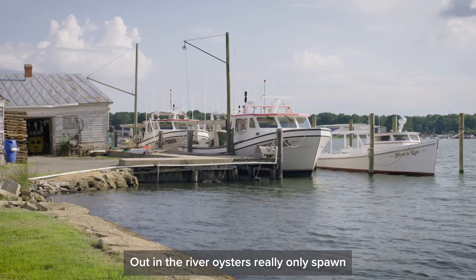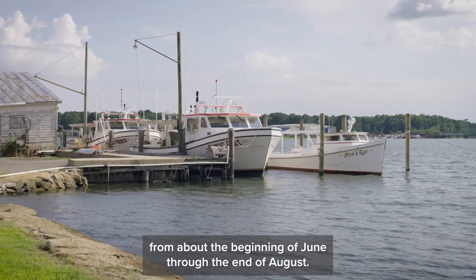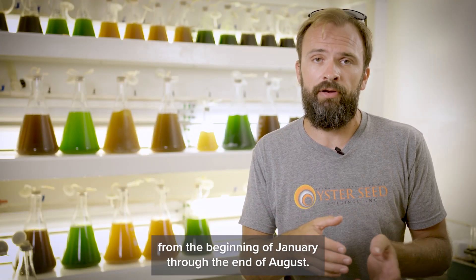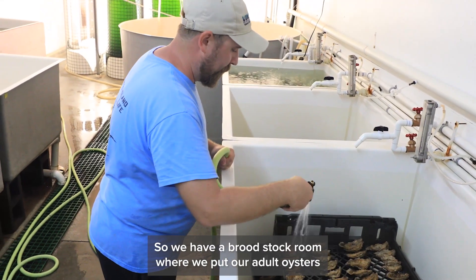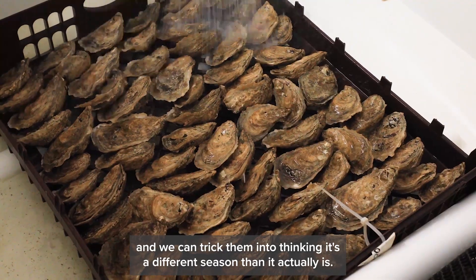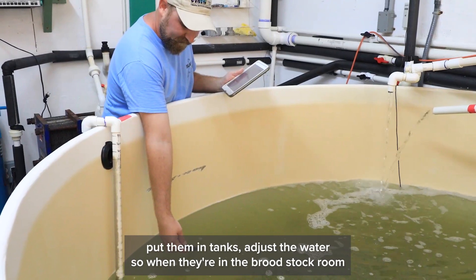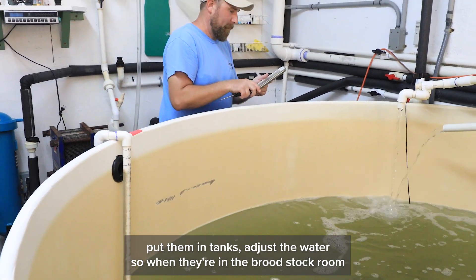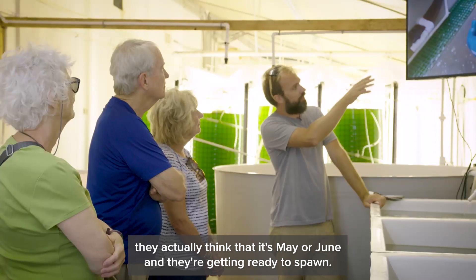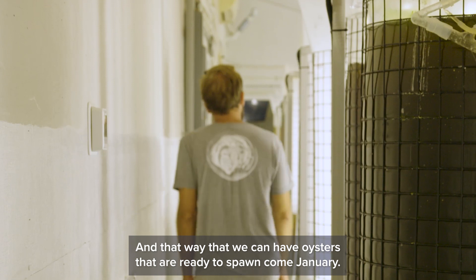Out in the river, oysters really only spawn from about the beginning of June through the end of August, but here in the hatchery we want to be spawning oysters from the beginning of January through the end of August. So we have a broodstock room where we put our adult oysters and we can trick them into thinking it's a different season. We bring those oysters into the broodstock room, put them in tanks, and adjust the water so that in November and December they actually think it's May or June and they're getting ready to spawn. That way we can have oysters ready to spawn come January.